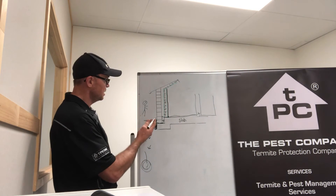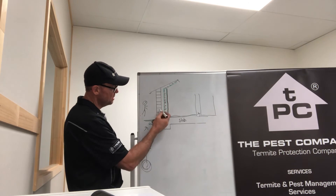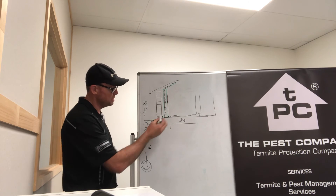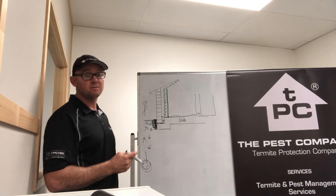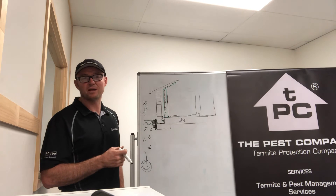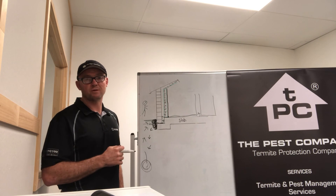So there's an example of a brick veneer home and how easy it is for termites to gain entry into the property. If your home is not protected, please call us on 1300 55 2234.